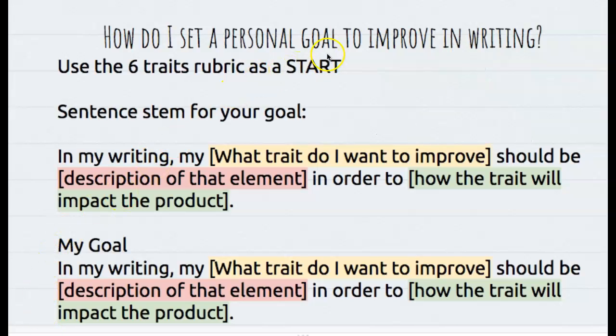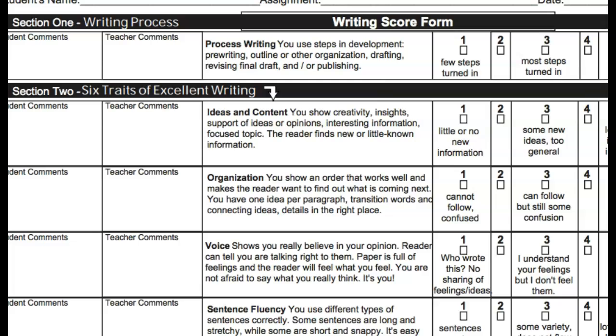So we're going to set ourselves a personal goal, and like I said we're going to use the six traits rubric as a start. So I have the rubric open in front of me — it's going to help me set a goal.